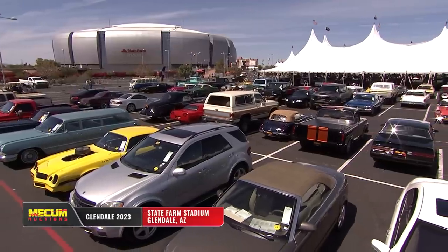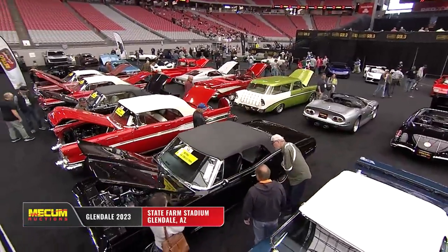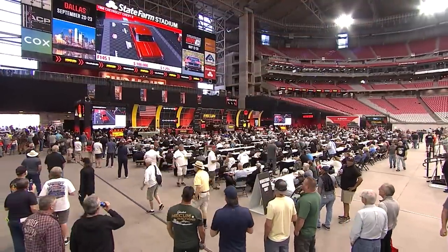Hi everyone, I'm Scott Hoke. Welcome to highlighted coverage of the Mecham Glendale auction from State Farm Stadium.